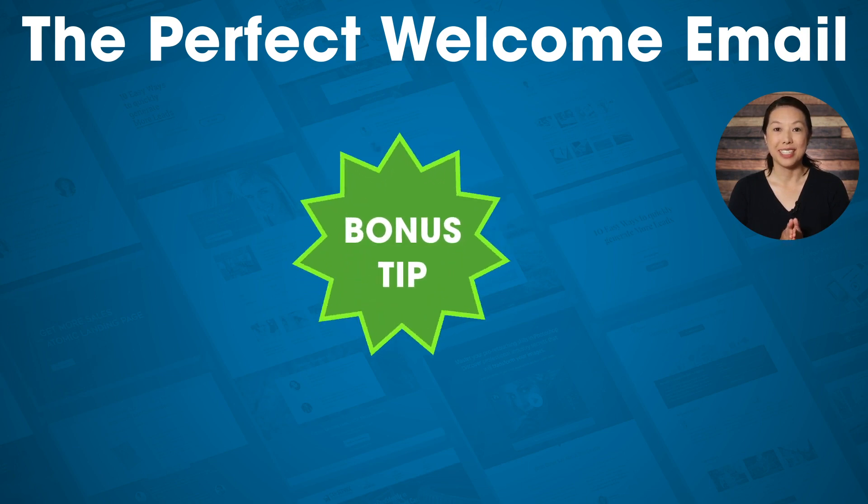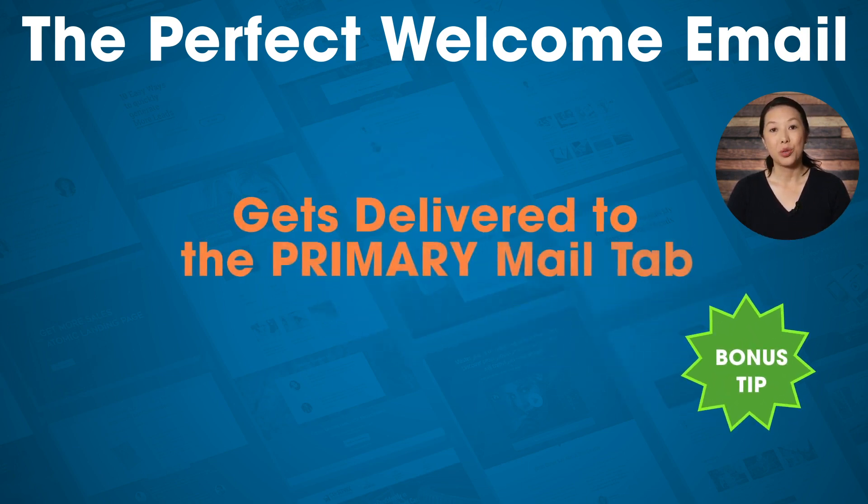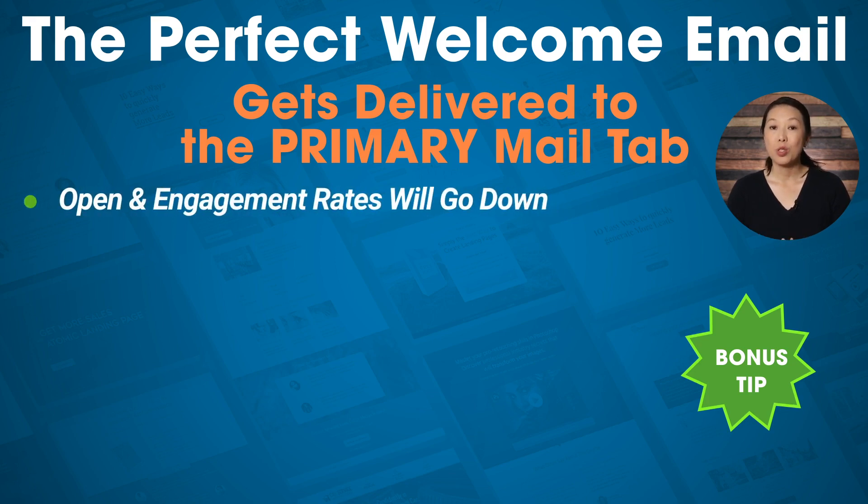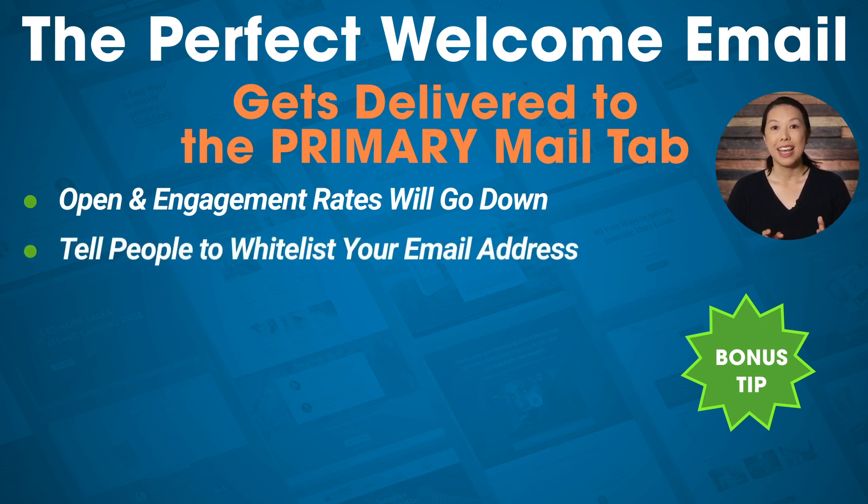And now a bonus tip. The perfect welcome email gets delivered to your subscribers' primary mail tab, not their promotions tab. This is really important because if your emails start going to the promotions tab, your open rates and engagement rates will go down. You want to get your welcome email into the primary tab from the get-go, and making sure people open it will help prevent it from going to the promotions tab in the future. One thing you can do is tell people to whitelist your email address, so their email service knows future emails from you are not spam and will send them to the primary tab.